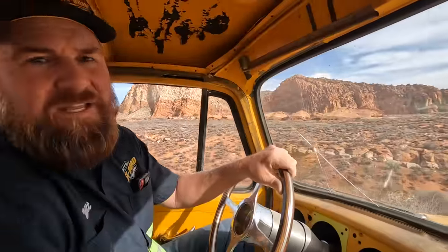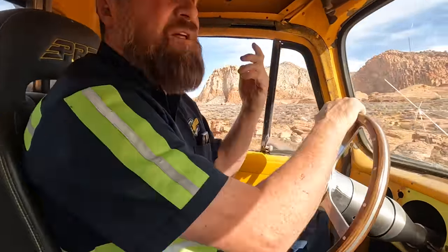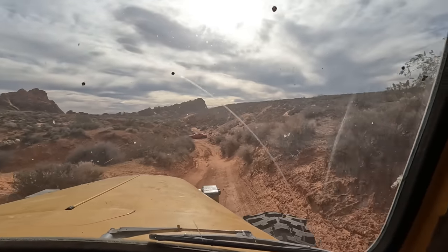This is the trailhead for — not elephant arch, that's on the other side of the county — Babylon arch. That makes sense. And look, your destination is on the right. There it is.